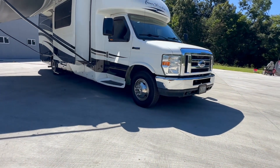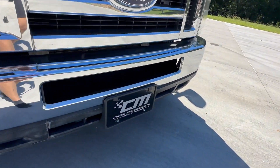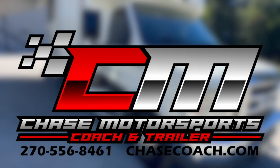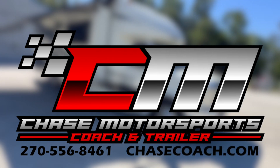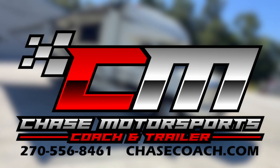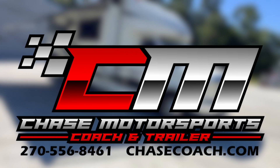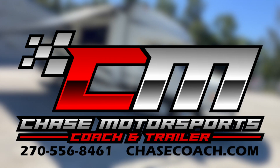It's got a Chase Motorsports coach and trailer license plate on it — that means something. If you have any questions, give us a call, visit chasecoach.com to check out all the pictures and specs. One thing I remember: it holds 55 gallons of gas, which runs your generator and the engine. We'll put all the specs — freshwater, graywater, blackwater capacities — up on our website.